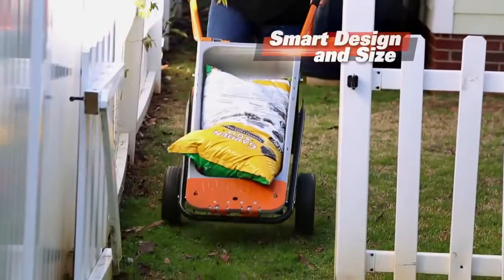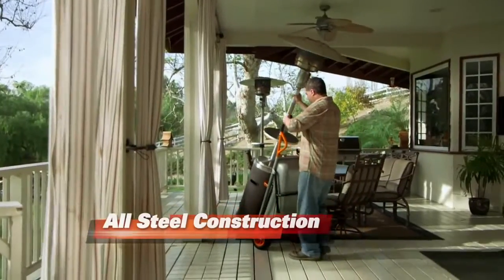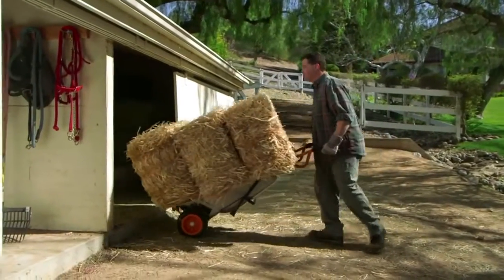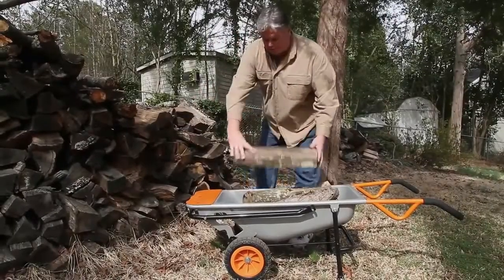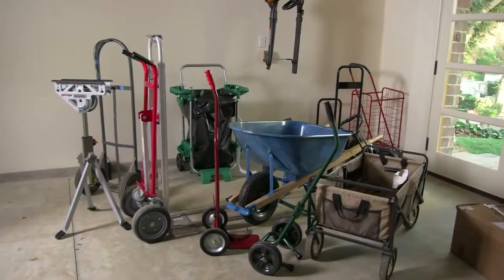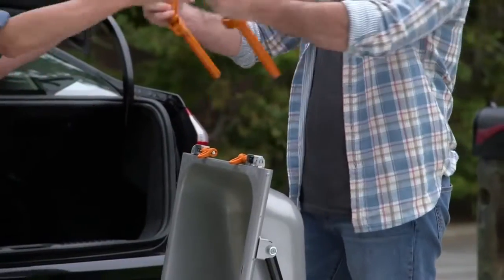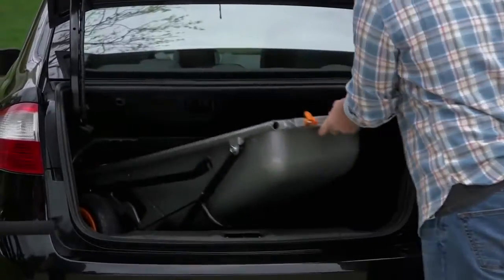AeroCart's nice and narrow shape lets you get through gates and doorways where ordinary wheelbarrows can't go. The AeroCart is made of all-steel construction — tough and built to last. It just might be the most versatile cart ever invented. You'll use the AeroCart year-round, and it'll always lighten every load. With its compact design, the AeroCart stores in as little space as a pair of boots. Remove the handles and the AeroCart slides into the trunk of your car so you have lifting power on the go.